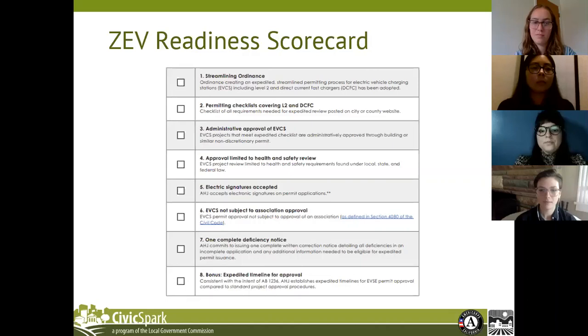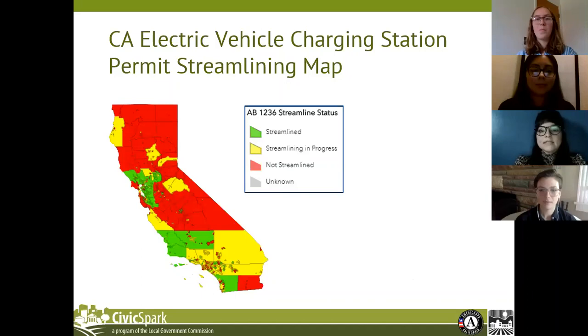For grading on the GRI map: jurisdictions that met zero criteria were graded as not streamlined; those that met one to three were graded as low streamlining; those that met four to six criteria were graded as moderate streamlining; and jurisdictions that met six or seven criteria, including the checklist, were ranked as fully streamlined. As a companion to the guidebook, GO-Biz released an electric vehicle charging station streamlining map, which tracks progress towards streamlining permitting across the state. Currently, 18% of the state of California is streamlined, while only 13% of the SCAG region is streamlined.